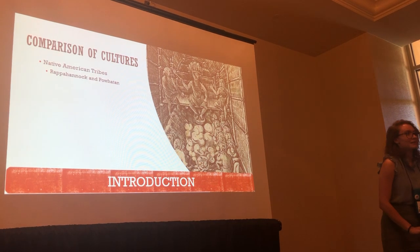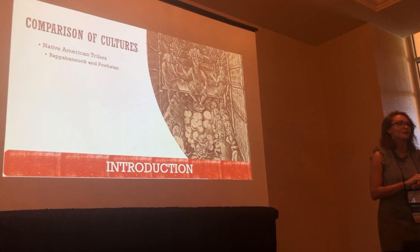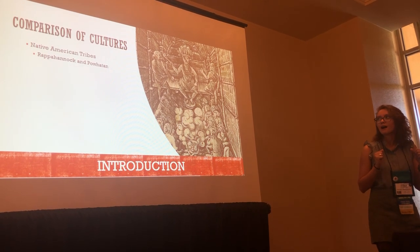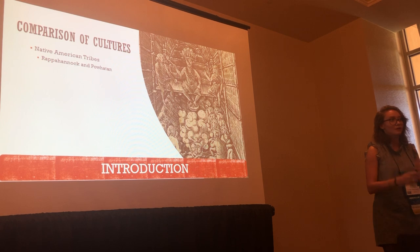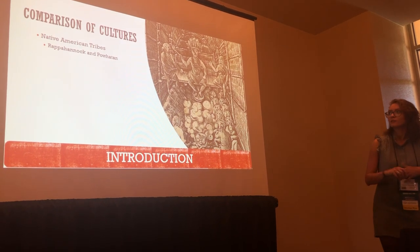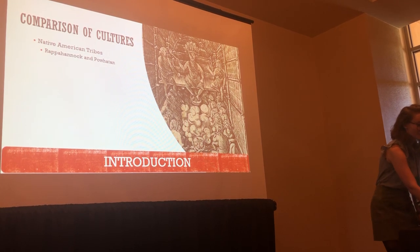I'm pretty sure everybody can guess what three cultures I studied. The first one was Native American tribes. We specifically focused on the Rappahannock and the Palatine tribes, mostly because there was not a lot of written recorded data from any Native American tribe because their culture is very oral. They passed stories down through generations, so nothing's really written. These two tribes had the most recorded use of plants.